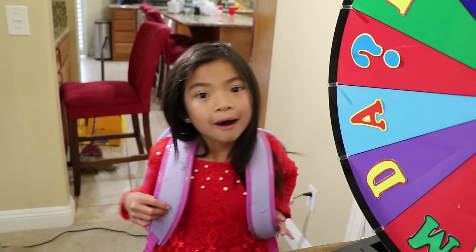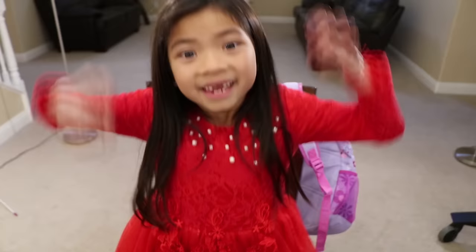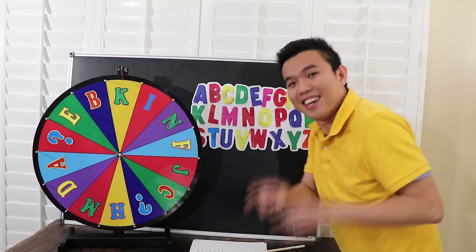Good morning, teacher. Sit down, Emma. Today we're going to learn the alphabet with a spinning wheel. Yay, I love the spinning wheel, teacher!